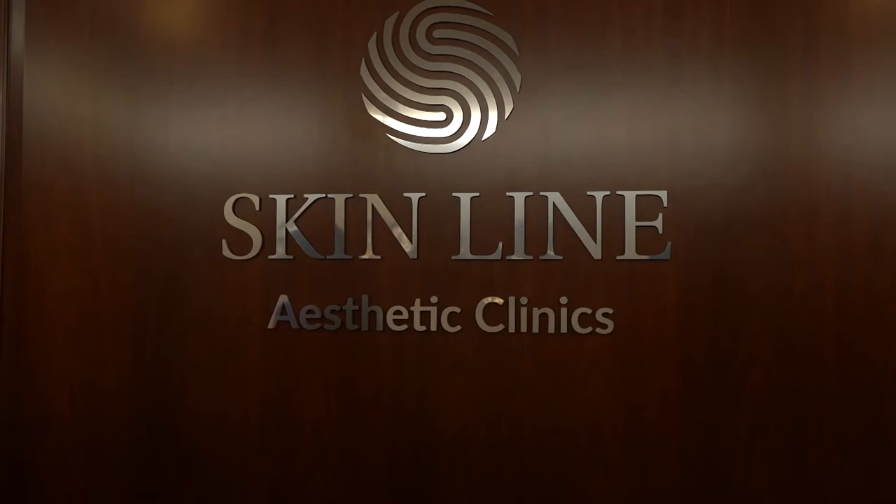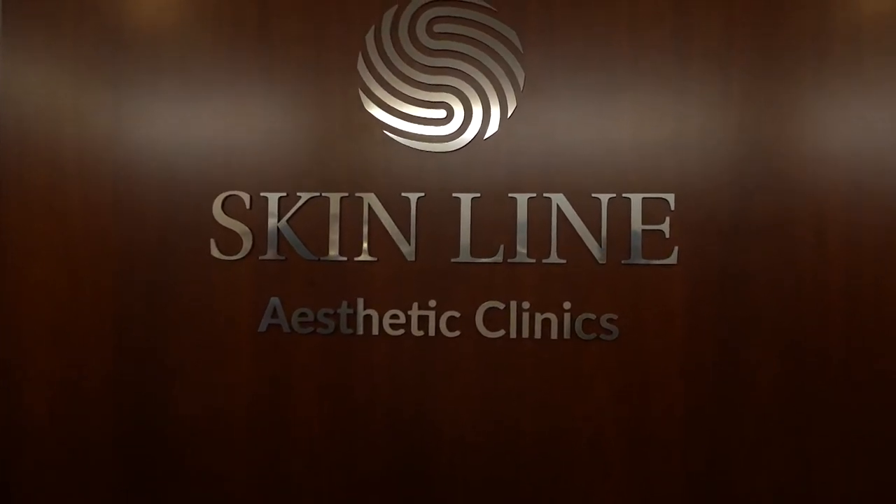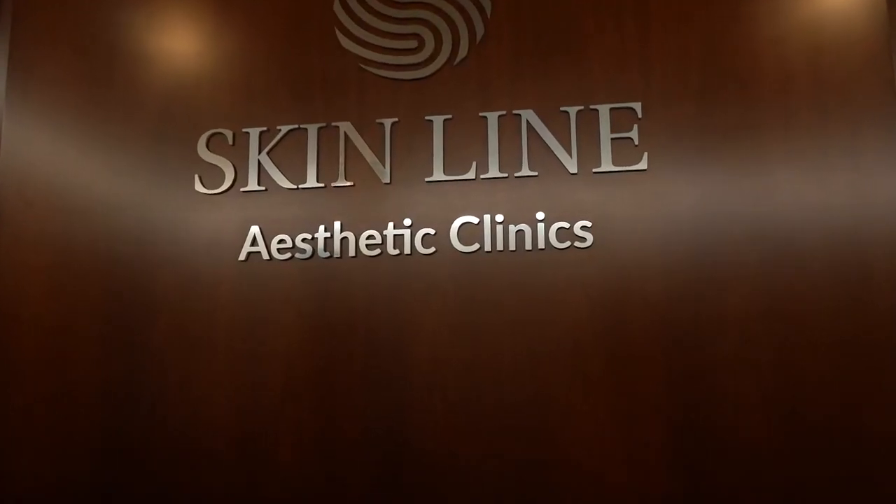The first clinic was founded over 20 years ago in Varna, which is currently operating today. In 2015, SkinLine was the first center in Sofia, close to Business Park. And in 2019, we opened SkinLine Center, which is also currently in operation.